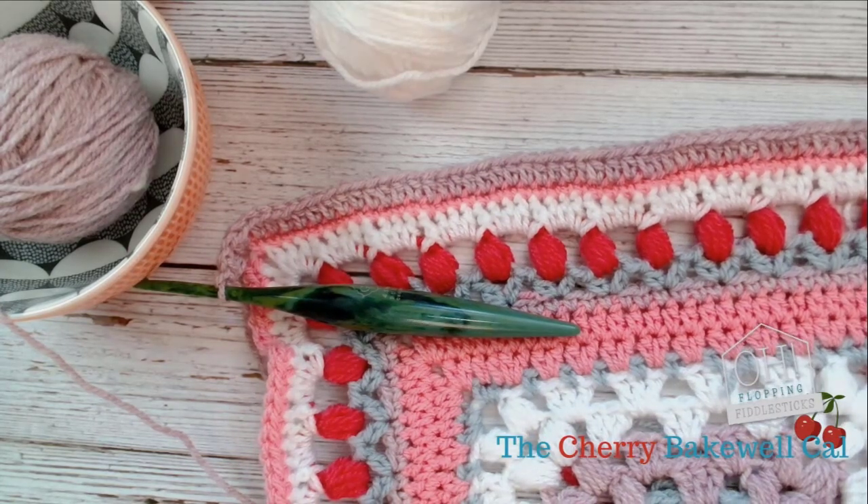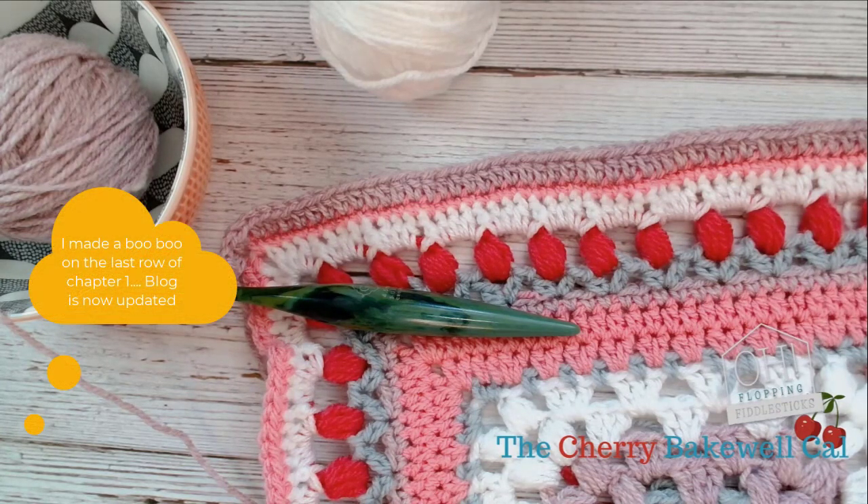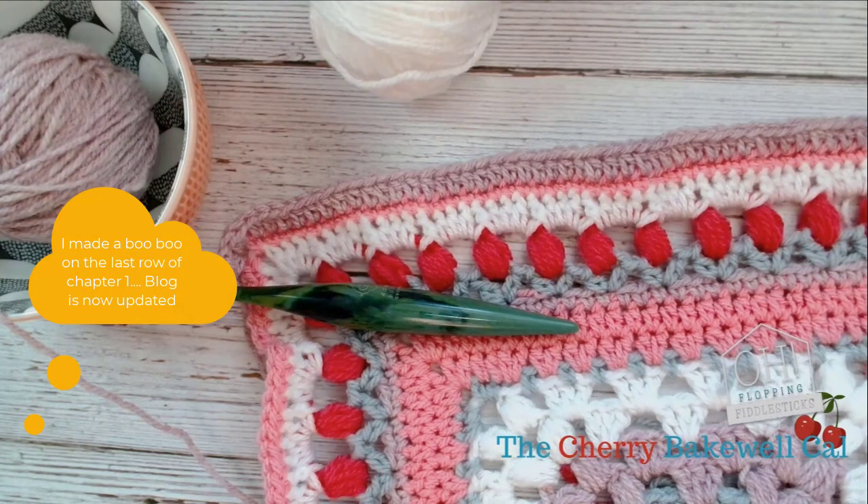On the last row of Chapter 1, I added into the corners two double crochets, two chains, and two double crochets, when in fact it's actually one double crochet, chain three, and one double crochet. It's all updated now, so all is well.